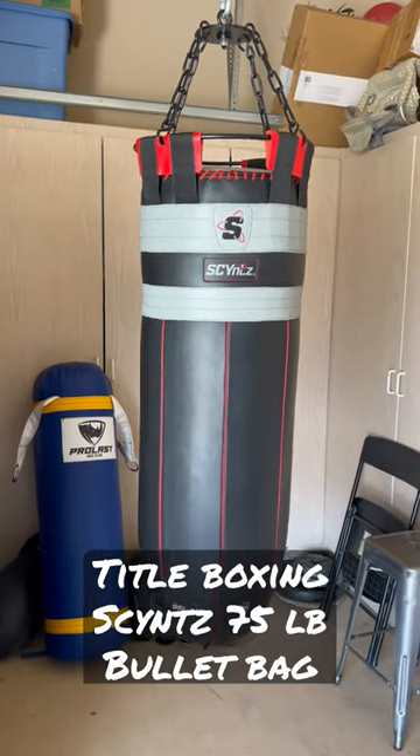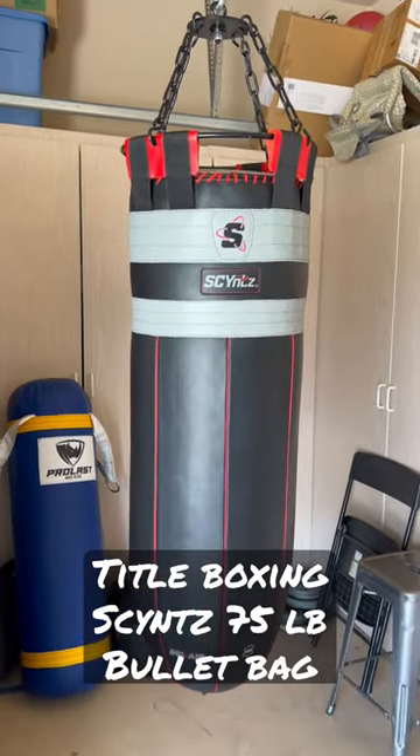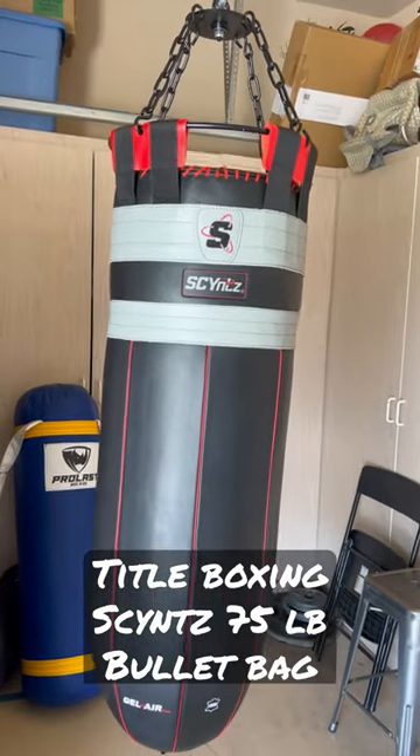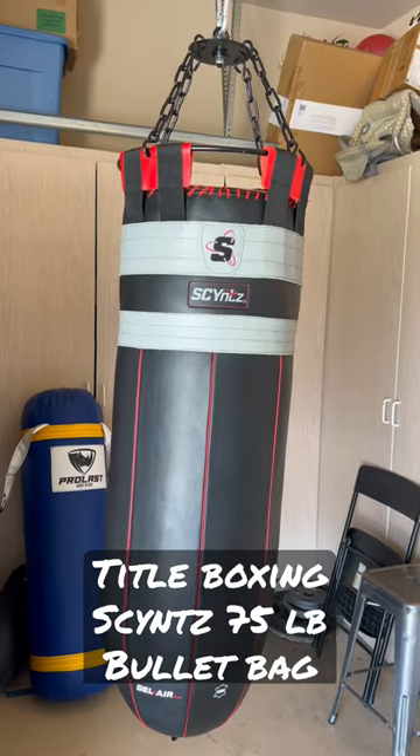Excited for this one guys. I finally got in my Science 75 pound bullet heavy bag. This is a Tidal Boxing product. I got mine on sale at TidalBoxing.com for $179.